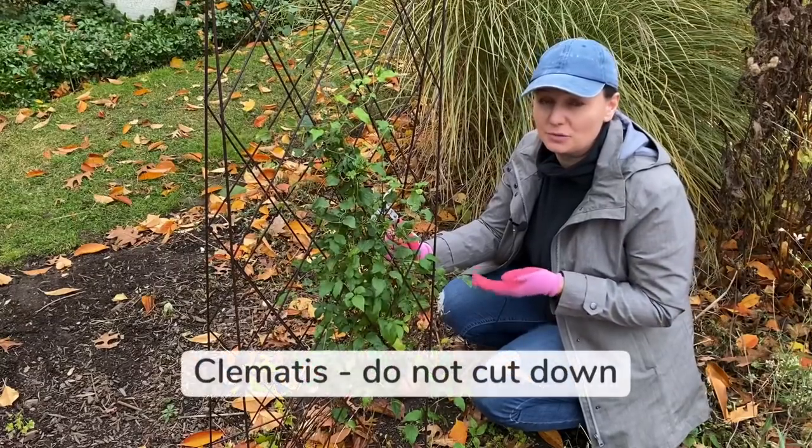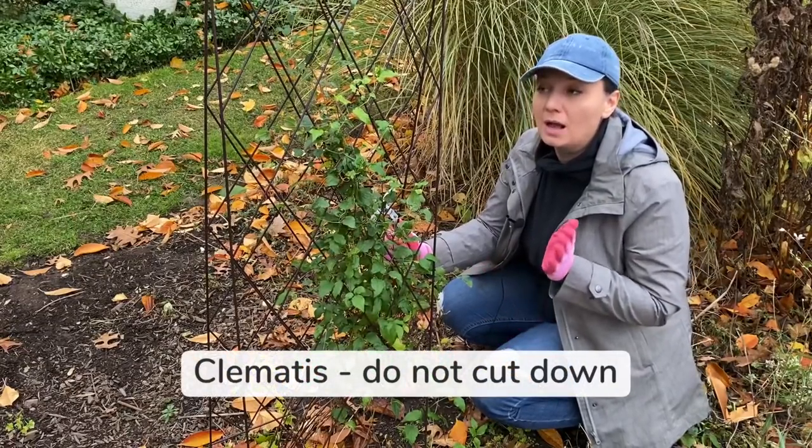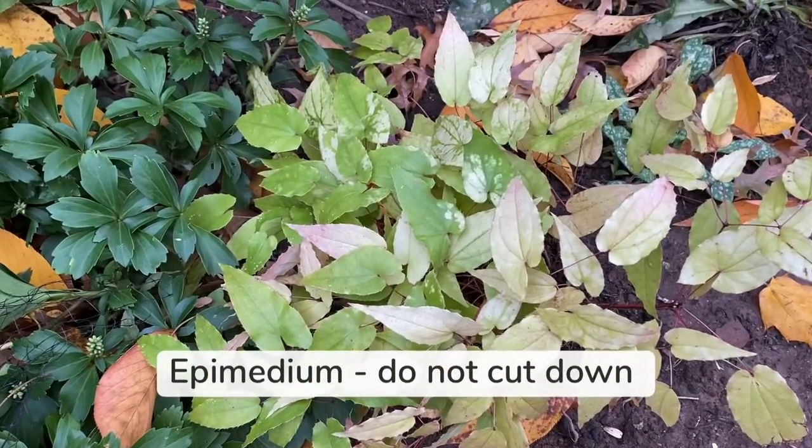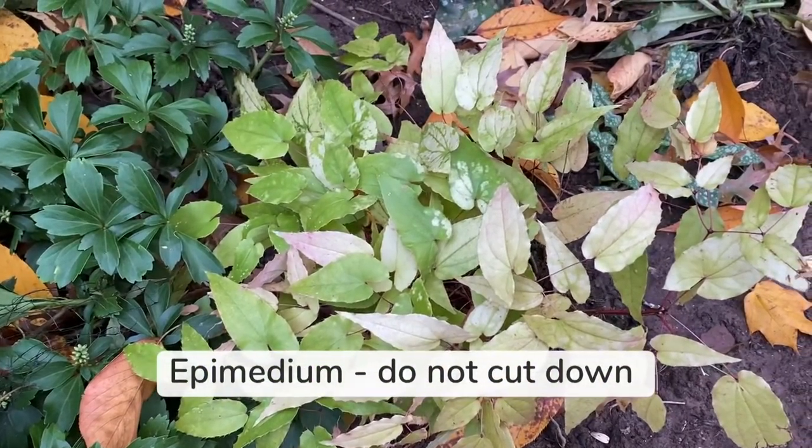As for the Clematis, regardless of the group they're in, I prune them in early spring. Here's an Epimedium — I do not prune it in the fall, I just clean it up slightly in the spring.